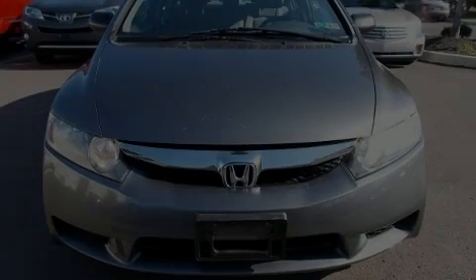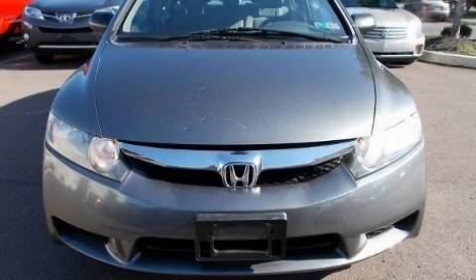Climb inside the 2009 Honda Civic. This four-door, five-passenger sedan still has fewer than 70,000 miles.